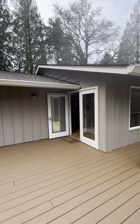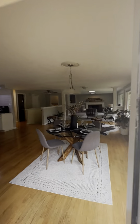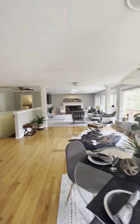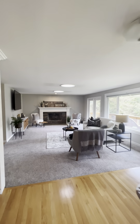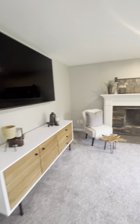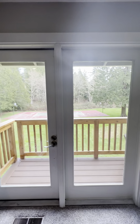Continuing back in the house here. There's a wood-burning fireplace. The carpet is in wonderful condition. We have another set of French doors here.